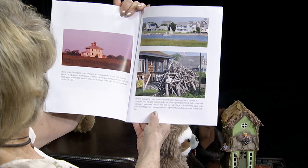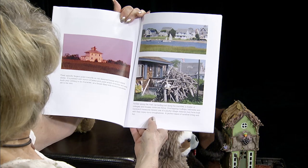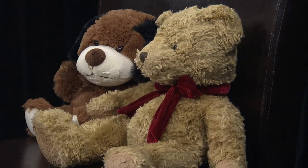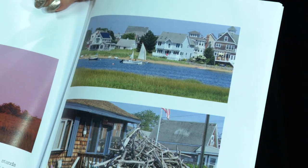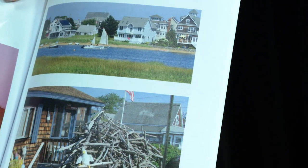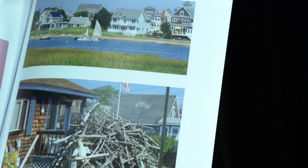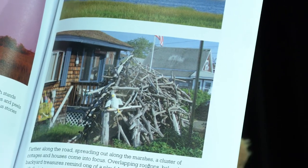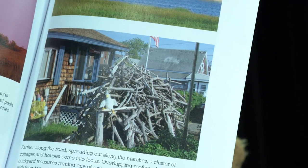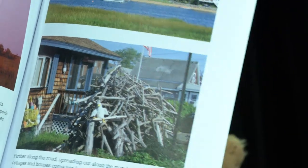Their spindly fingers point towards an old deserted house which stands alone. It's painted with layers of faded pink paint which crumbles and peels each year, adding character as a house filled with mysterious stories yet to be told. Farther along the road, spreading out along the marshes, a cluster of cottages and houses come into focus. Overlapping rooftops and balconies and backyard treasures remind one of a playful village. Children may have built with their topsy-turvy imaginations a perfect blend of carefree living and fun. Imagining having all those sticks in front of your house!